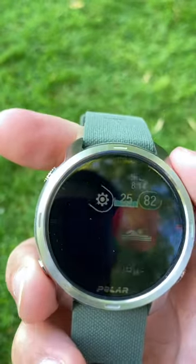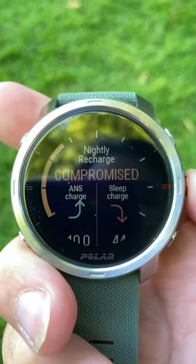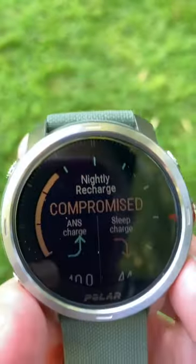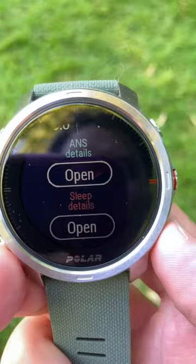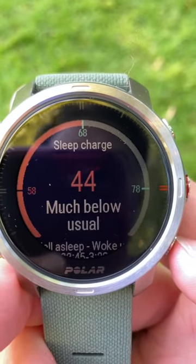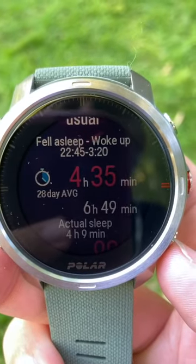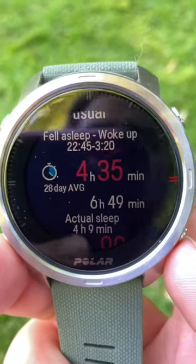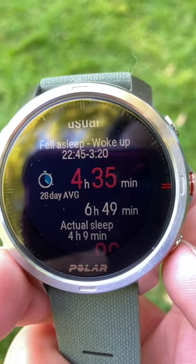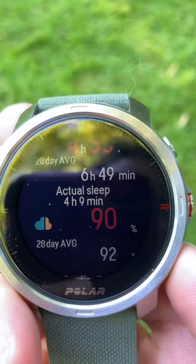If I go back to the normal screens — nightly charge: compromised. Click it once and there's my ANS charge, my sleep charge. Click the bottom button and it lets me know what's going on, then I can click on sleep details. Sleep charge: 44, much below usual. I went to bed at 22:45, woke up at around 3:20. My 20-day average is four hours and 35 minutes, but my actual sleep was six hours and 49 minutes.